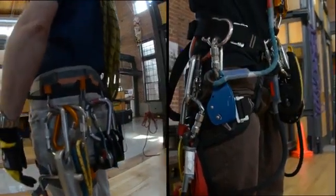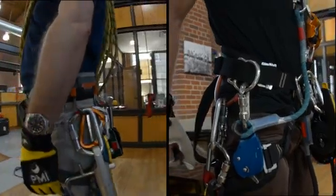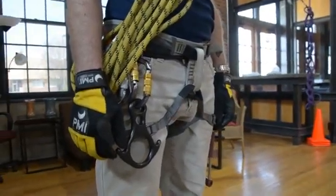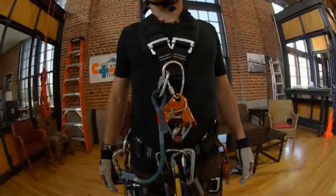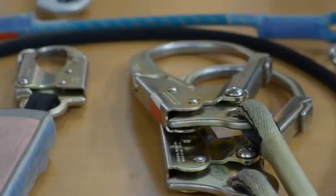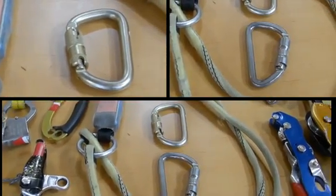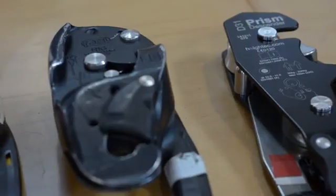Comparing the gear worn by a rope access technician versus that of the mountain rescuer, one thing you'll find is that there's a lot more of it. The gear is typically going to be heavier and more geared towards meeting an industrial standard such as ANSI standards for gear for work at height. It follows that even the connectors are going to be heavier. Most carabiners are auto-locking and if they are compliant with ANSI Z359.1 2007, they will have a gate strength of 3,600 pounds, which is much beefier than the traditional screw gate aluminum carabiner you'll find on a mountain rescuer.